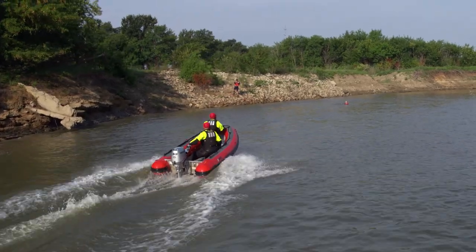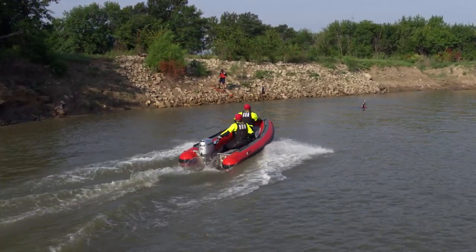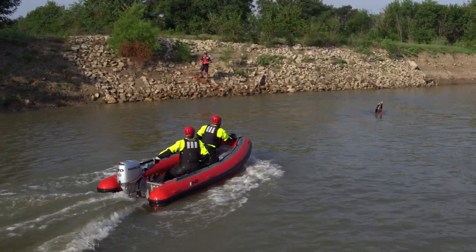We never know what kind of conditions we're going to walk into during a water rescue, and there's always a potential for a rescue that needs to happen. If we're not trained and we don't have the proper equipment, we will not be able to do our job.